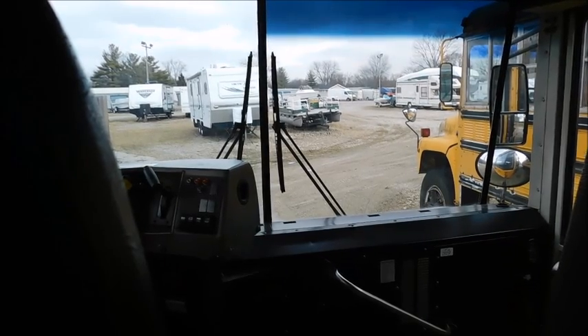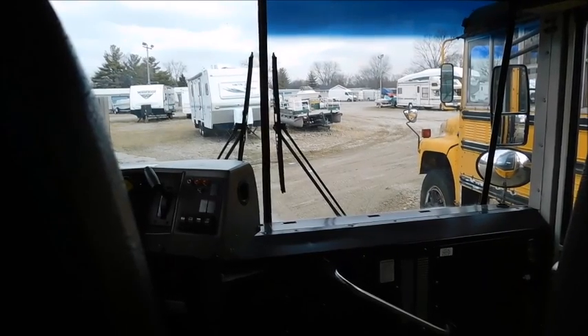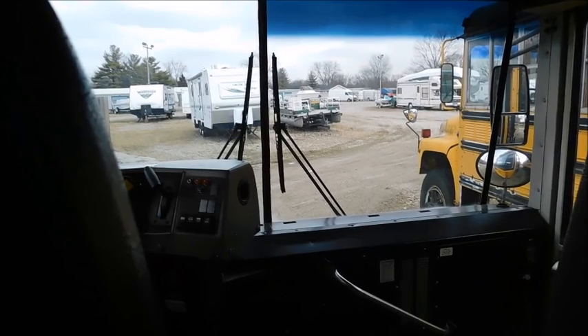I hope you guys enjoyed this quick little video. I just wanted to show you that both buses, with the exception of 45's little air leak, are doing great — they're both running. Thank you guys for watching, let me know what you think.